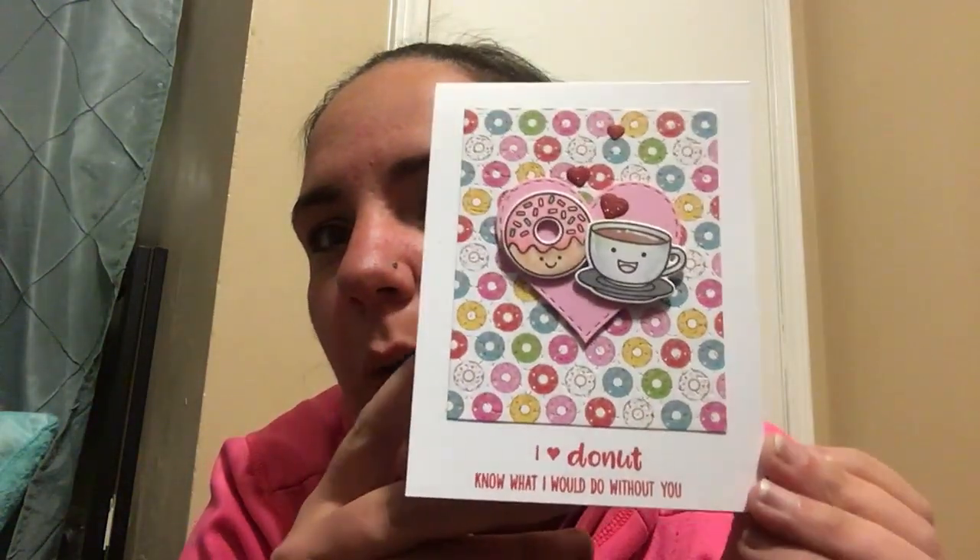There's some confetti in there, and on this side it's like some flat-back pearls. And then a super neat shaker card — it's a coffee mug. That's awesome! Then another card that says 'I don't know what I would do without you.' That is adorable. Thank you so much, Cindy — love it!